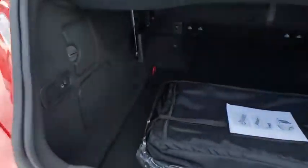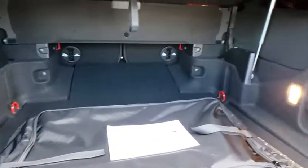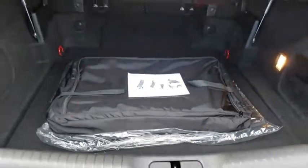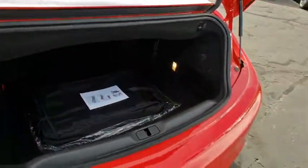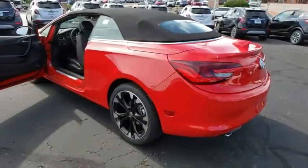Traction control, power passenger seat, navigation system, dual airbags, leather-wrapped steering wheel, alloy wheels, power steering, four-wheel disc brakes, power windows, electronic stability control, rear window defroster, fog lights, security system.